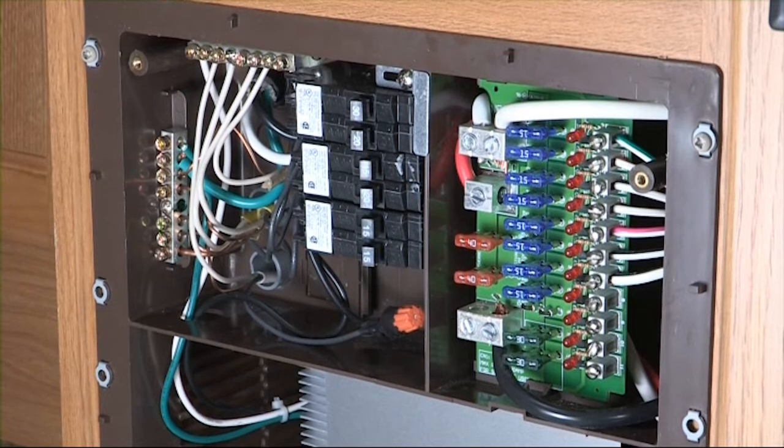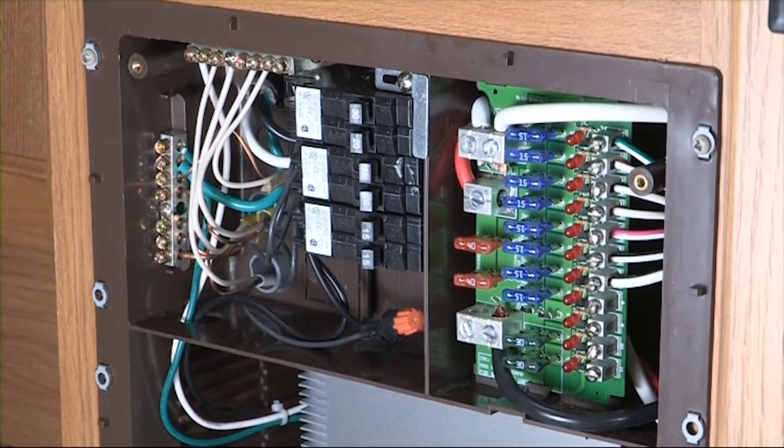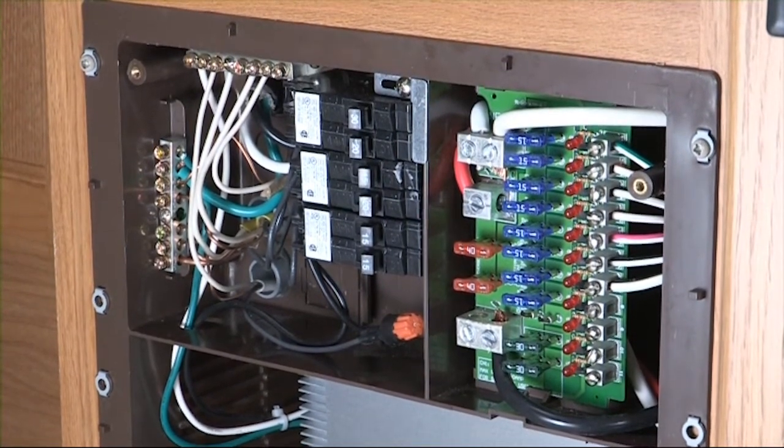The breaker panel for the 120 volt breakers is located inside the unit next to the 12 volt fuse panel. Bathroom, kitchen, and exterior receptacles are equipped with a personal protection device known as a ground fault circuit interrupter, or GFCI. These are designed to sense electrical faults that may lead to personal injury, and they work just like a circuit breaker.